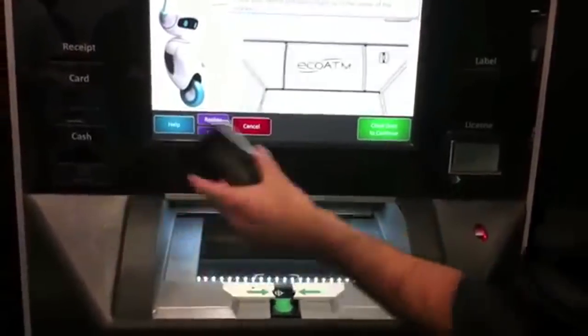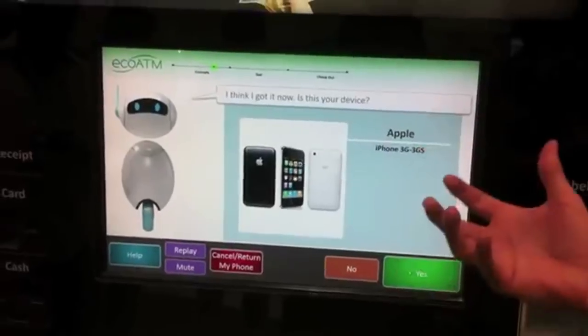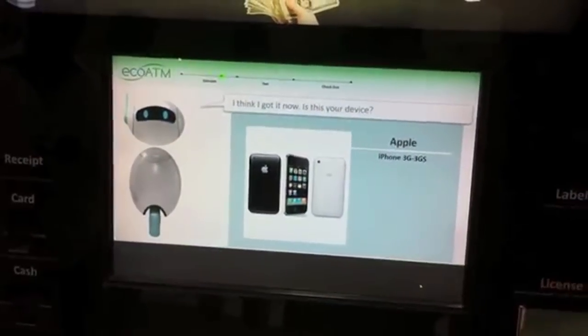Hey, nine months went by fast guys — I'm about to do something I've never done before: go outside. Lately a hot topic has been those eco ATM machines at Walmarts, malls, or anywhere like that. You walk up to it, give the machine some information about your phone, plug your phone in, it does a little bit of testing, and then it spits out a price for cash back for your phone. This way you get immediate cash — you don't have to put it on Craigslist and you don't have to sell it on eBay with all the fees.